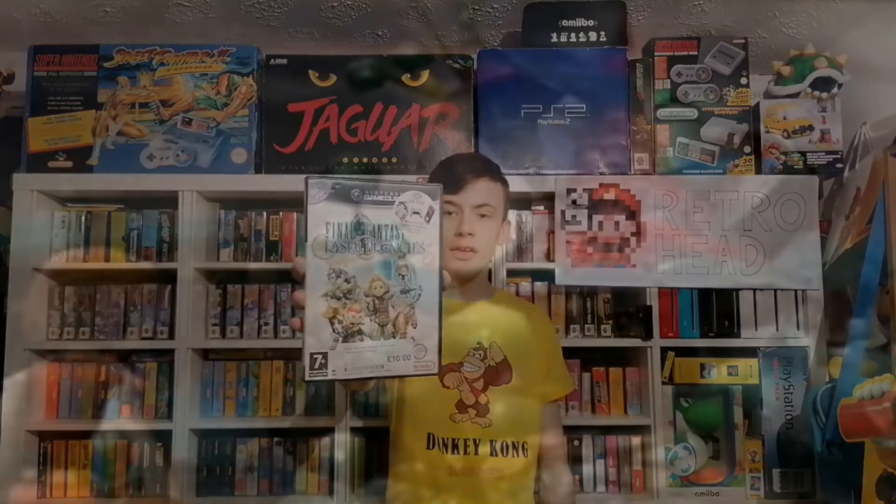The next game is Final Fantasy Crystal Chronicles on the GameCube, only £10. I've held off buying this for a long time because I really wanted it with the GameCube link cable, but that's really hard to find, so seeing it in this condition for a tenner I picked it up. The spine is ever so slightly faded but the manual and disc are both in really nice condition. I've played a few Final Fantasy games — Final Fantasy on PS1, Dissidia Final Fantasy, and Final Fantasy 13 on PS3 — but this is a GameCube exclusive and for a tenner it was an absolutely great price.